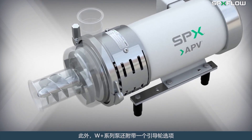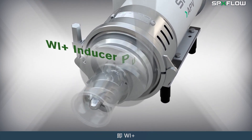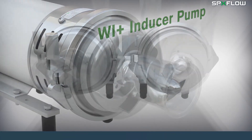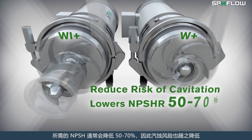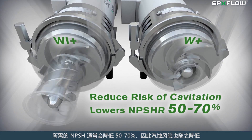The WPLUS pump also comes with an inducer option, which is a great alternative to changing the process design when NPSH availability is low. The inducer boosts the inlet pressure and the risk of cavitation is correspondingly reduced as the NPSH required typically drops by 50 to 70%.